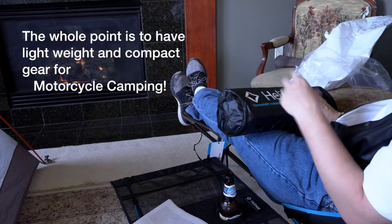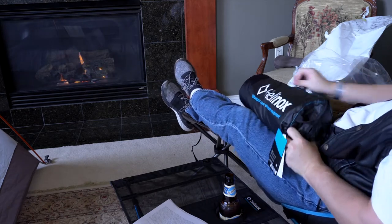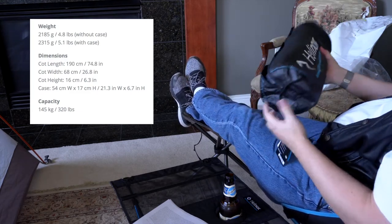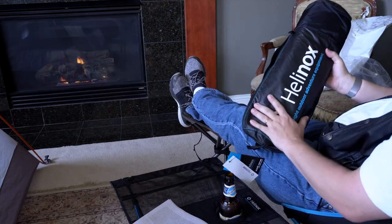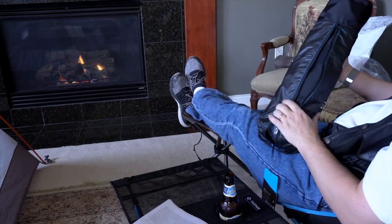But I want to be able to get out on the motorcycle, and taking those large cots on the motorcycle probably wasn't going to work out. Helinox has really good quality. It actually comes with a good bag, just like all the Helinox stuff. It's a ripstop fabric — two different types of ripstop fabric. I'll move the camera around and we'll see if we can put it together.